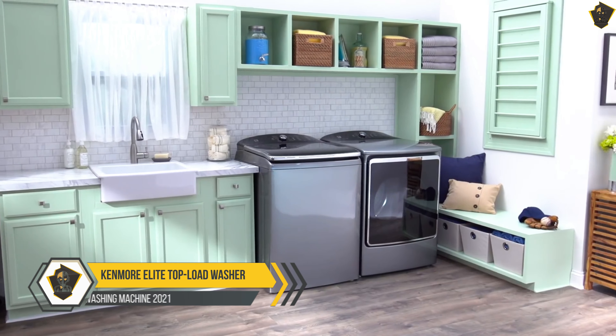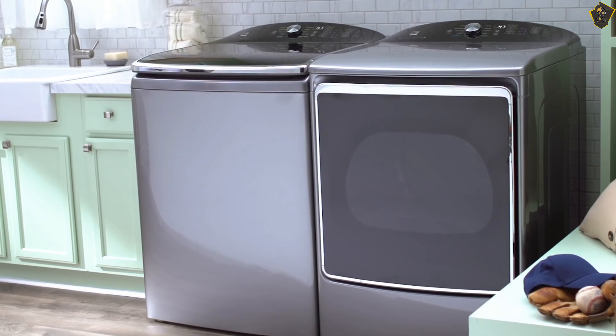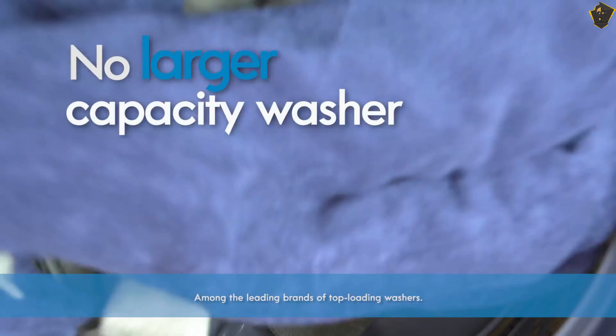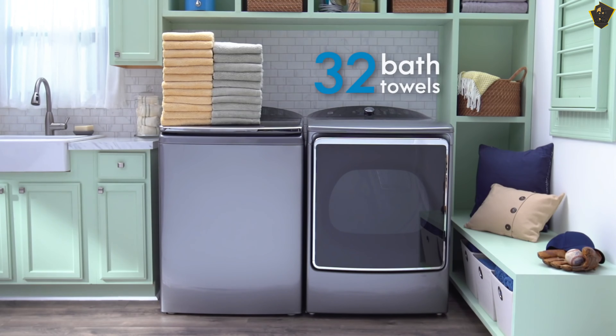Kenmore Elite Top Load Washer. Kenmore washers are solid performers in GH cleaning lab tests, and this one doesn't sacrifice high-end features for its affordable price tag, making it the best value pick. This model offers steam for better stain removal and sanitizing, a speed wash to clean clothes in under 30 minutes, and nice extras like delay wash and pre-soak options.